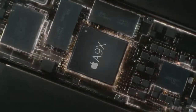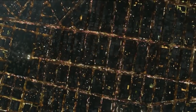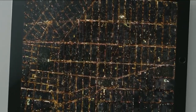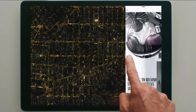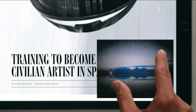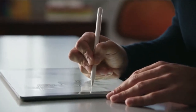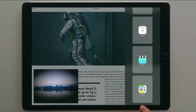Driving its high level of performance is the powerful A9X chip. It was specifically designed for iPad Pro and to meet the demands of a much larger display. Its size lets you do and see more, and its precise multi-touch technology allows for new forms of input, while enhancing the capabilities of iOS 9.